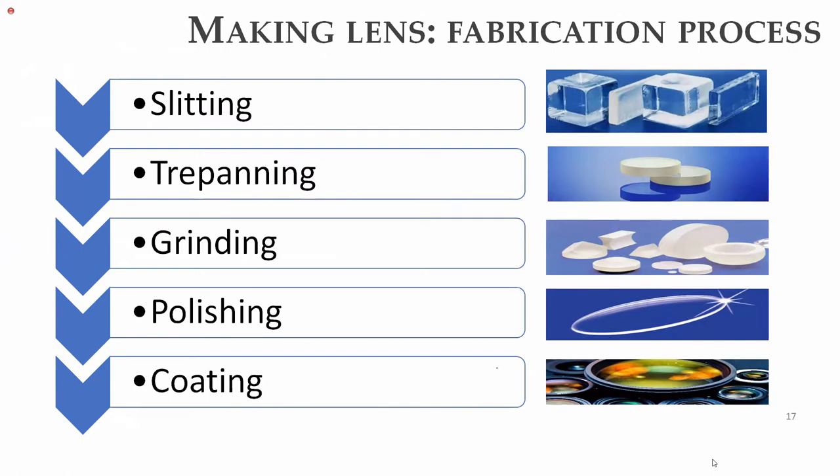There are various challenges associated with fabricating lenses. Conventional lenses are normally spherical or flat. The basic fabrication process comprises five steps: slitting, trepanning, grinding, followed by polishing, and then coating.